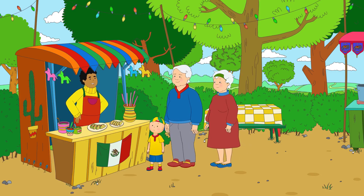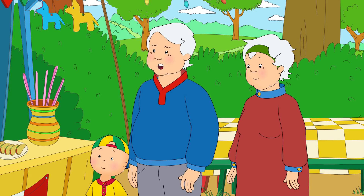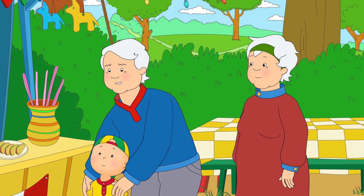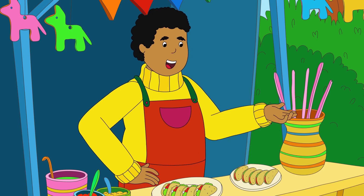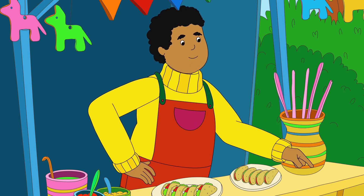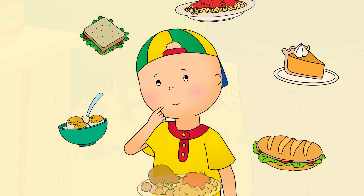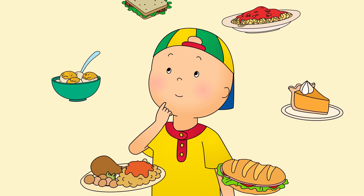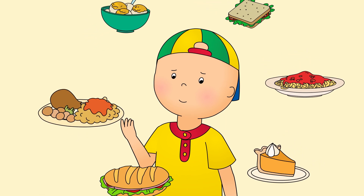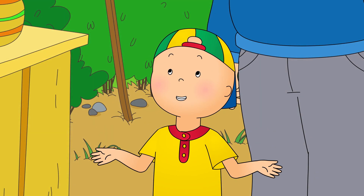Well, hello there! How can I help you today? Hello! This is my grandson, Caillou. He's going to try some food from around the world. Well, Caillou, you've come to the right place. Have you tried a taco before? Caillou thought about all the nice food Mommy and Daddy made for him at home, but he couldn't remember having tried a taco before. I don't think so.